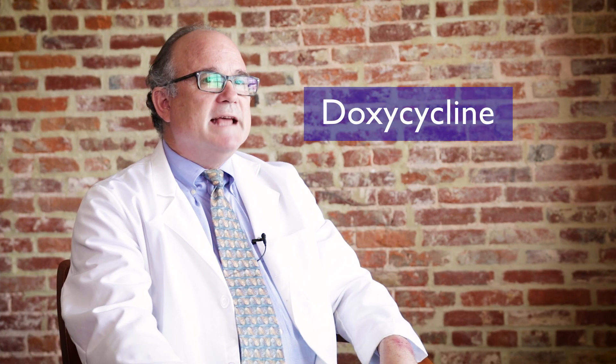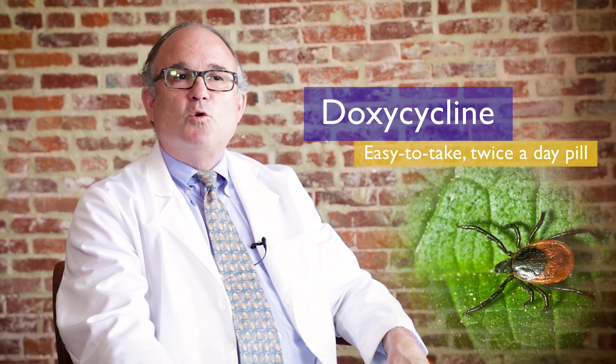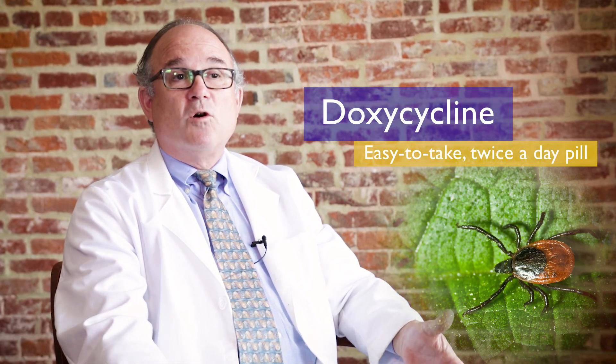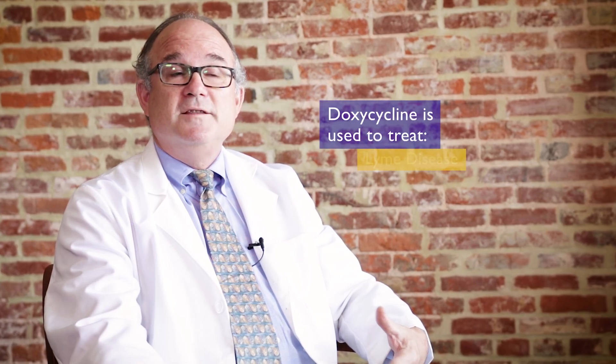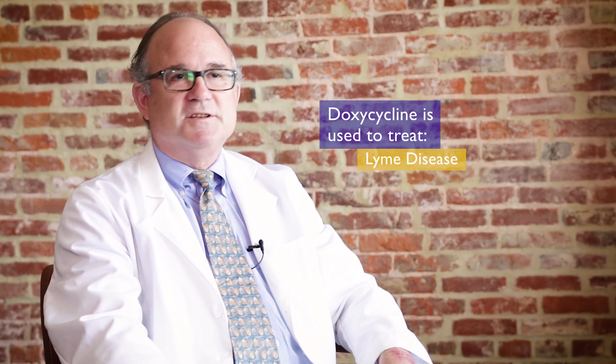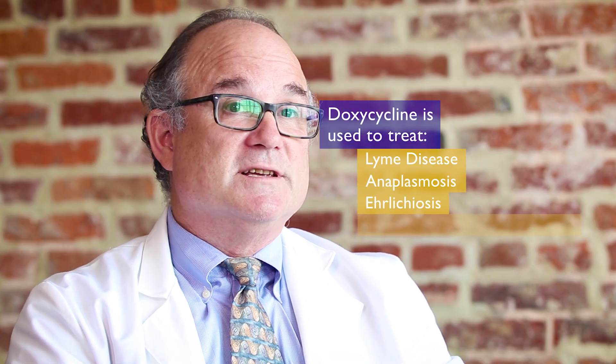Doxycycline is the most commonly used antibiotic for Lyme disease. It's an easy-to-take, twice-a-day oral antibiotic, and its unique features are that it's effective not just for Lyme disease but for many tick-borne infections such as anaplasmosis, ehrlichiosis, and Rocky Mountain Spotted Fever. Doxycycline shouldn't necessarily be used in children under the age of eight, but for adults it would be our first-line therapy.